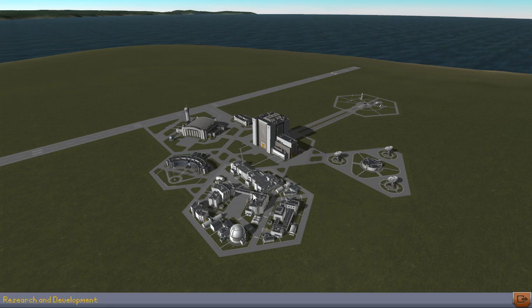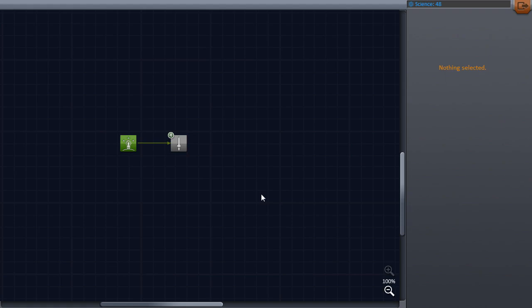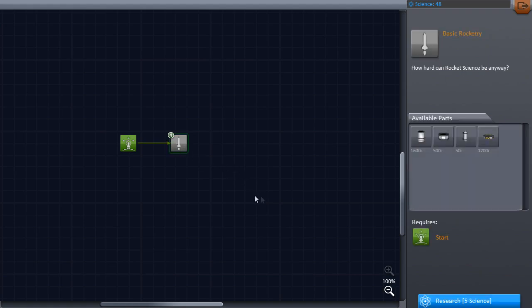I made it to orbit on the first flight — well done! Well done, and well done for clicking on this video. We're going to have fun in the next 10 to 15 minutes or so.